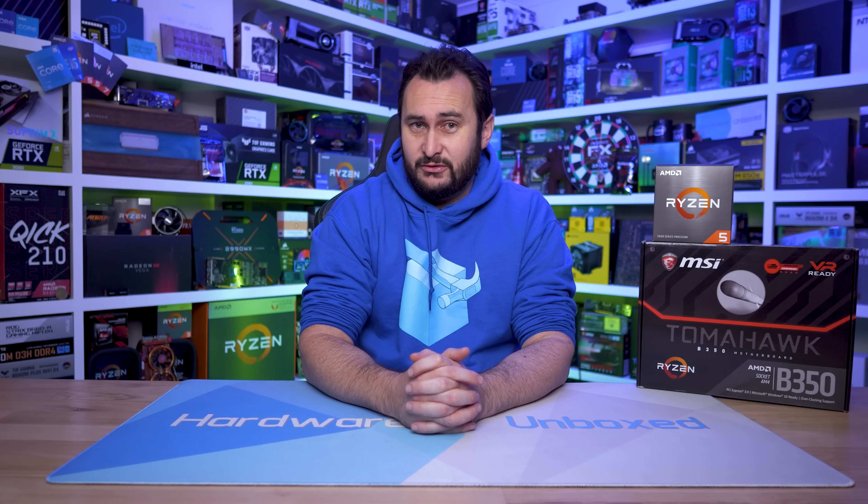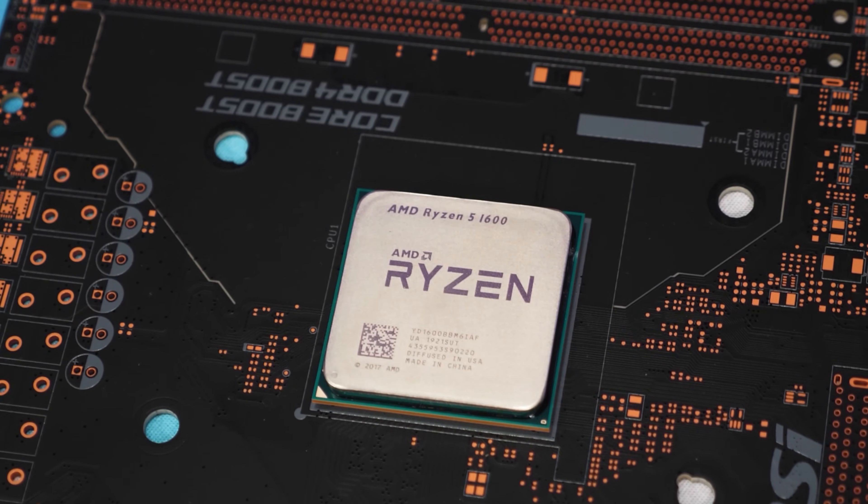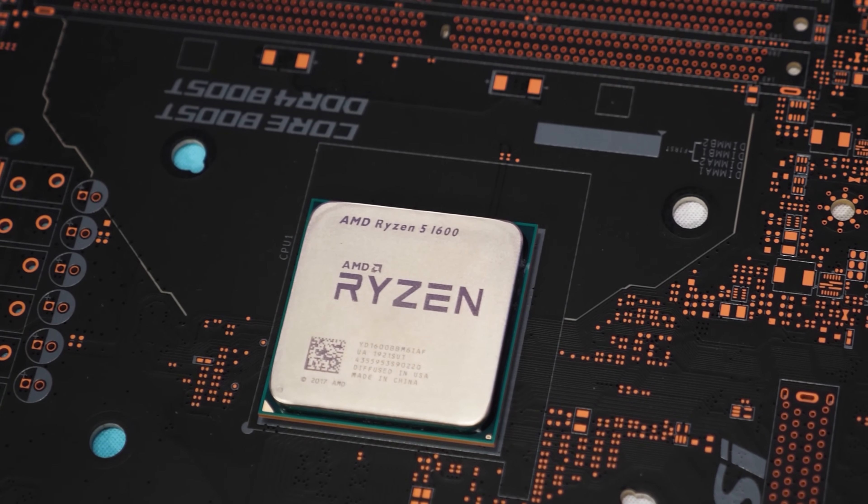The Ryzen 5 1600 was released back in April of 2017 for $220 US, and at the time it was a cracking good deal, especially if you're building a PC for both productivity and gaming. The nearest competitor from Intel at the time was the Core i5 7600K. While it was a solid gaming CPU back in 2017, just a year later it was already starting to become inadequate. So although the R5 1600 has unquestionably aged better, in 2022 its performance is very much entry-level.